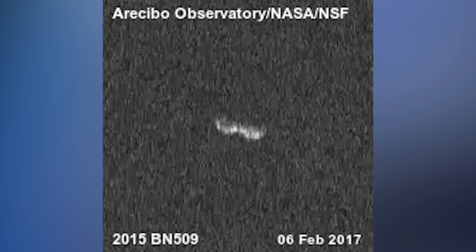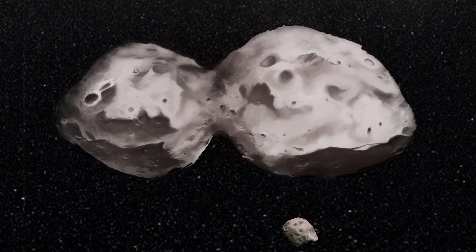Apparently the reason why it looks like a peanut is because it's a contact binary, which means that two parts of asteroids could not orbit each other, and they ended up just falling back together to create one asteroid. It's not that uncommon either — about 1 in 6 asteroids is peanut shaped.